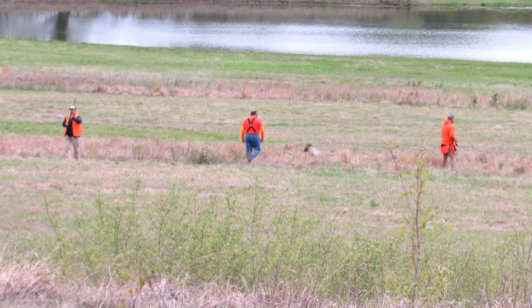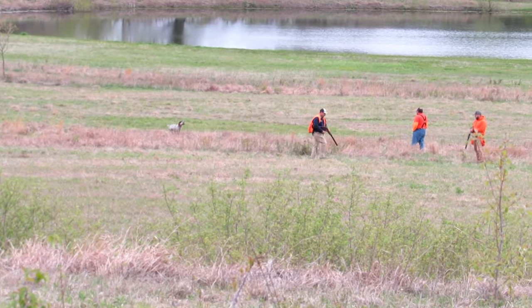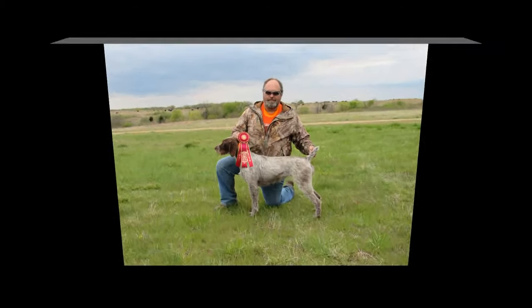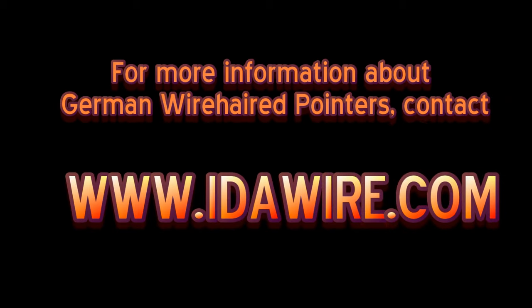Tom releases Dunnett for the retrieve. She brings it back. Nice job. That gets Tom and Dunnett a second place in the Amateur Gundog.